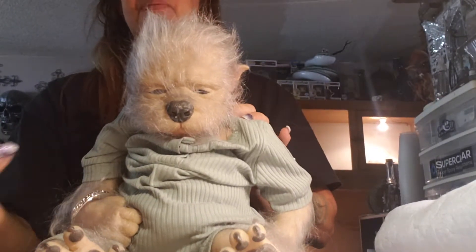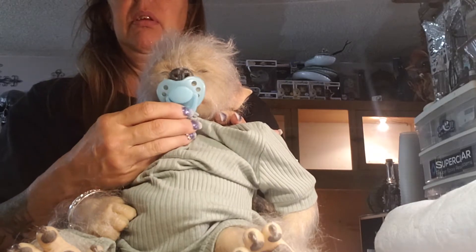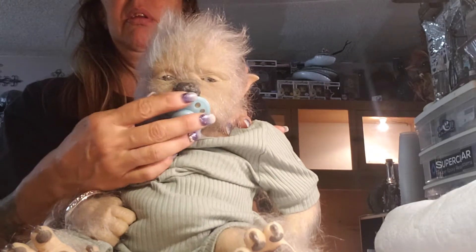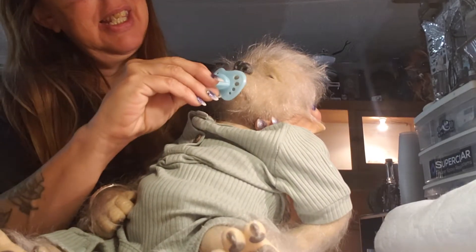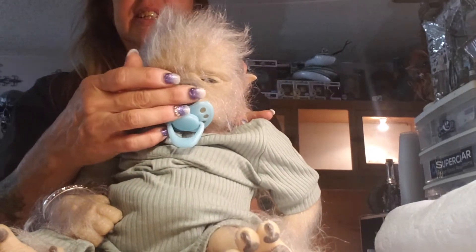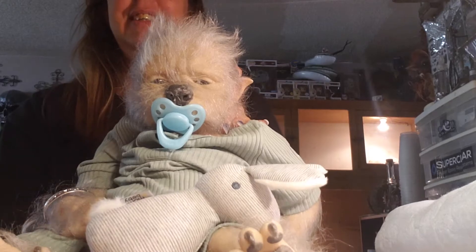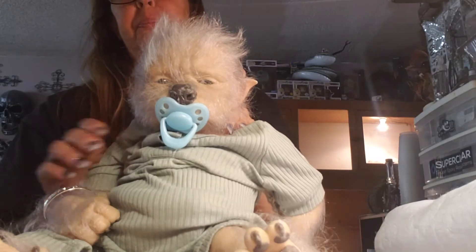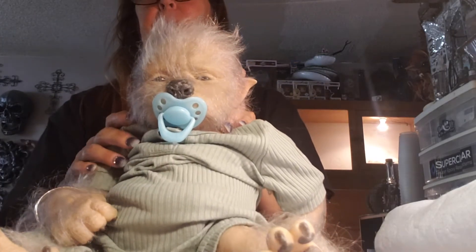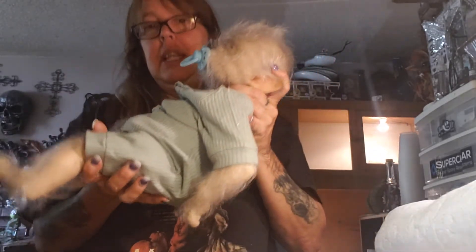Totally different than the other doll. His pacifier is magnetic - there you go. There's Jacob. I waited three months to get Jacob and now he's finally here, so I was excited to finally get him.